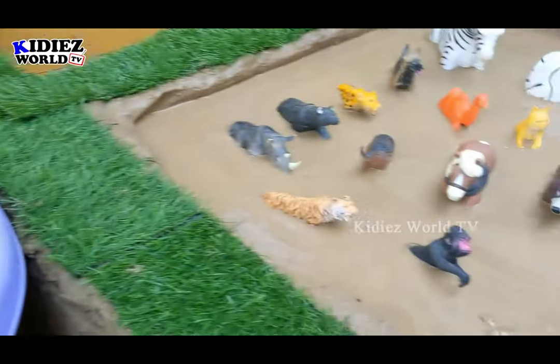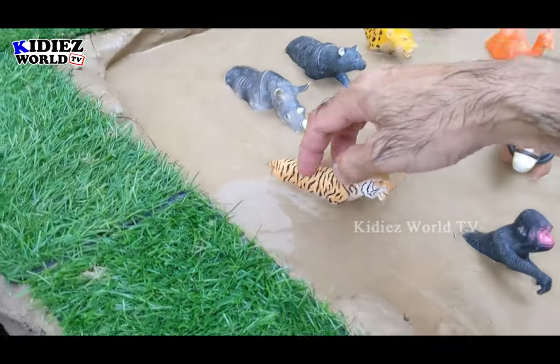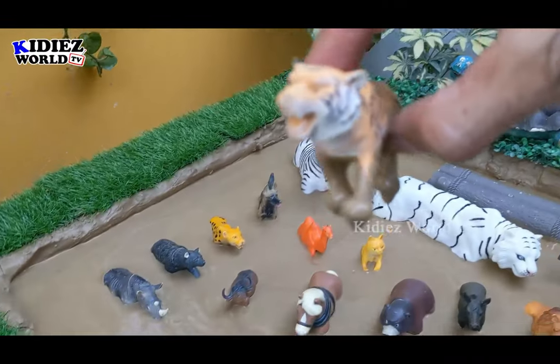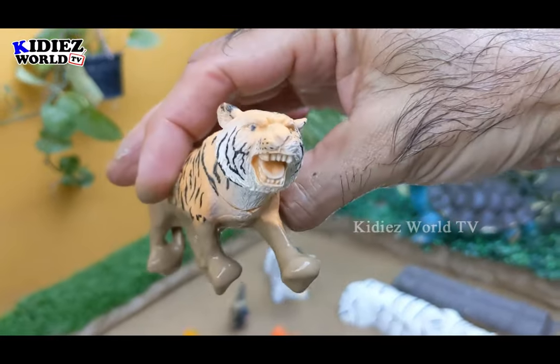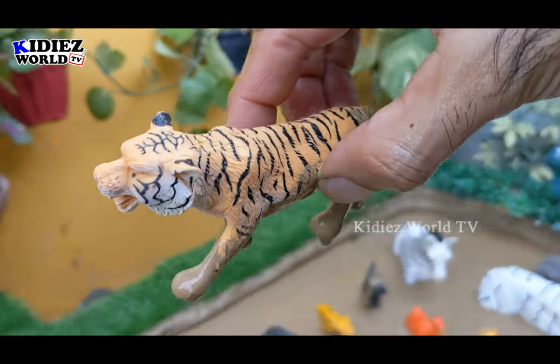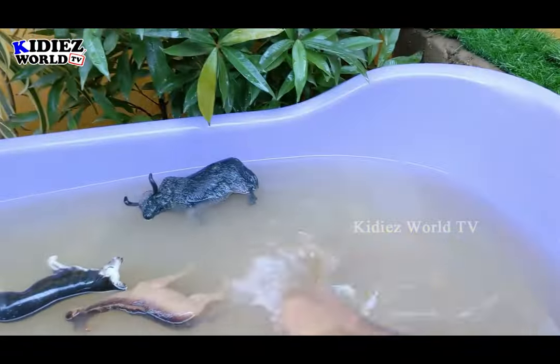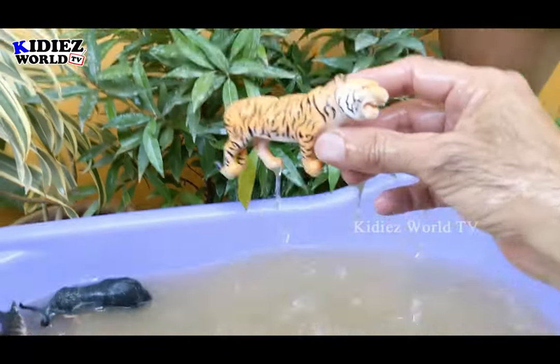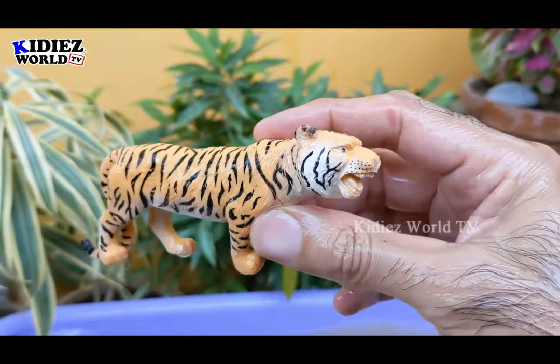The next one we have is a carnivore animal which is a tiger. Just look at this tiger and his sharp sharp teeth. Tiger is a big wild cat and a big carnivore animal. Let's make him clean. Here we go — tiger.